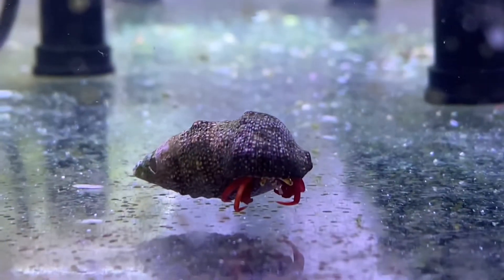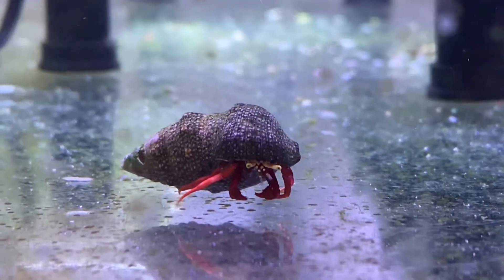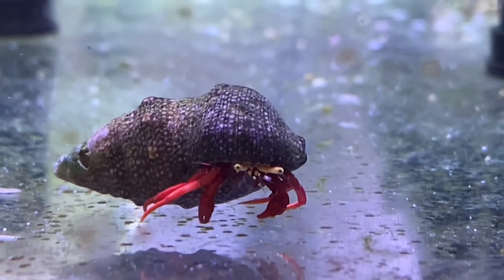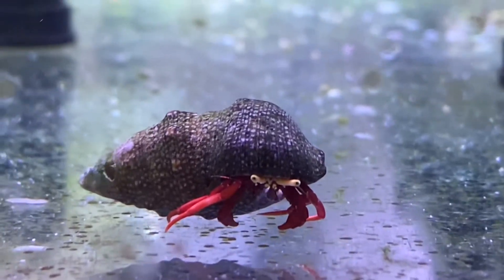At number six on our list, we have the Scarlet Hermit Crab. The Scarlet Hermit Crab is going to get its name from its scarlet color and it's also going to feature some yellow eyes. The Scarlet Hermit Crab is going to be perfect for eating any of that hair algae that's forming in your tank.